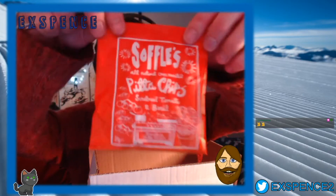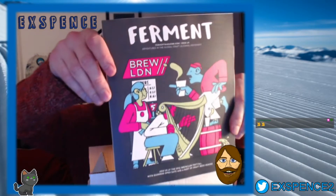I remember last month I didn't get any treats - they normally have goodies in them. Oh, they've got goodies back in them again! So what have we got this month? Pita crisps, sun dried tomato and basil - Soffles. I'll eat those, they sound good. Normally I have chilli things but I'm allergic to chilli so I can't have them. Brew London - I think it's a London month or something. That's the magazine that comes through - Brew London, LDN.